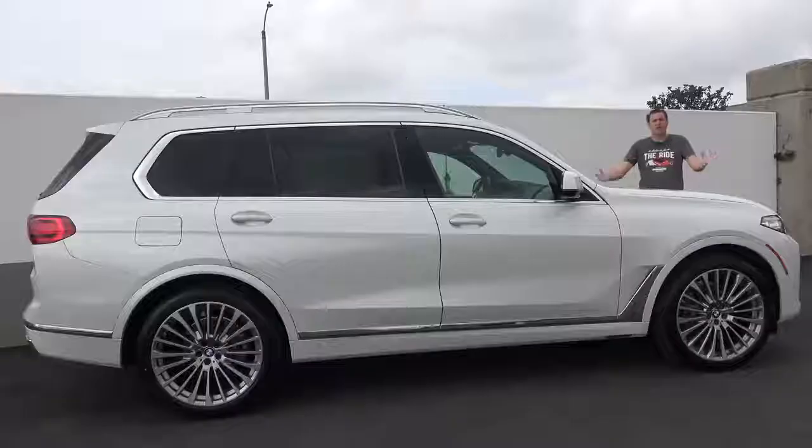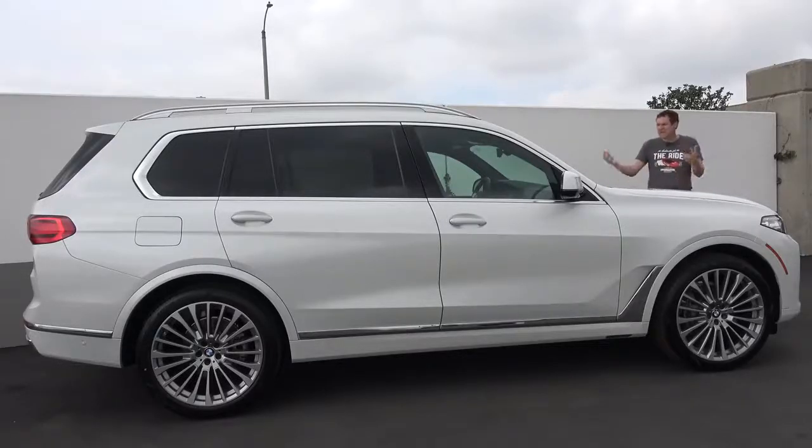First I'm going to take you all around and show you all of the quirks and features of the new X7, then get it out on the road and drive it, and then give it a Doug Score. For more of my thoughts on the X7, click the link below to visit autotrader.com/oversteer, where I've also compiled a list of the best certified pre-owned BMW bargains currently listed for sale on Autotrader.